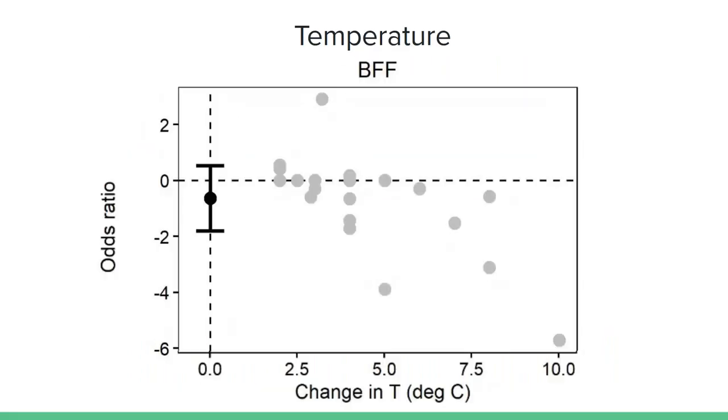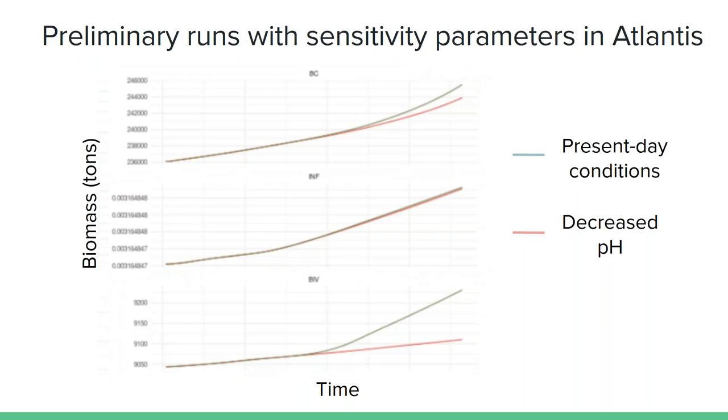For temperature, our approach is a little different. Atlantis is used to using Q10 values, which are normally around a value of two — meaning that for every increase of 10 degrees Celsius, the rate of anything like growth doubles. So Mariska used our values by adding two to them and then scaling them plus or minus around two, to work them into a form that Atlantis can recognize and successfully use. Mariska is currently tuning the model and doing preliminary runs. The greenish-blue lines are the model without any changes in pH — present-day conditions — while the pink lines show those with changes in pH implemented through time, using the sensitivity provided from our databases to inform how the biomass of these functional groups changes over time.